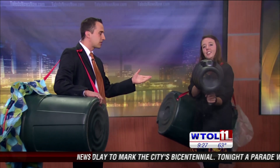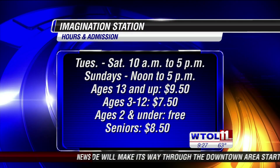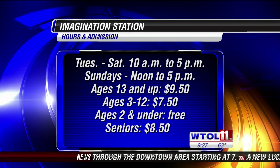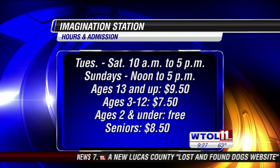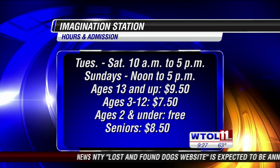You guys are going to be busy, as usual, over at the Imagination Station. What do you have going on? Well, we have Farm Fest now open — lots of animals and information about farming. And summer camps start next week, so we're really excited about that too. Another fun and exciting experiment with the Imagination Station.